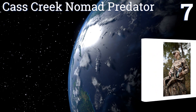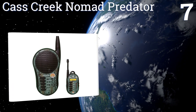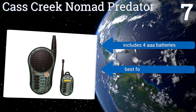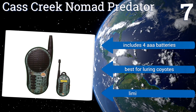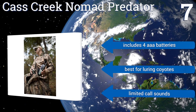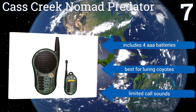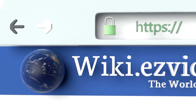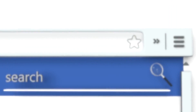Coming in at number seven, the Cass Creek Nomad Predator is a highly compact and portable model that won't weigh you down on longer expeditions when you're after elusive game. Its noises are digitally recorded and reproduced by world-famous naturalists. It includes four triple-A batteries, but this one is best for luring coyotes as it has limited call sounds.